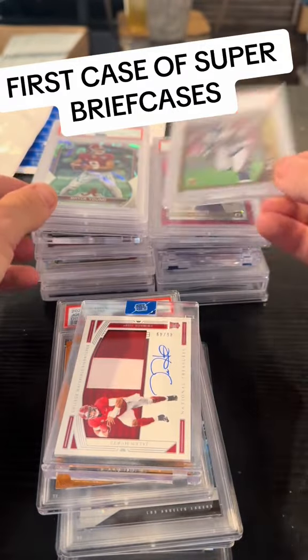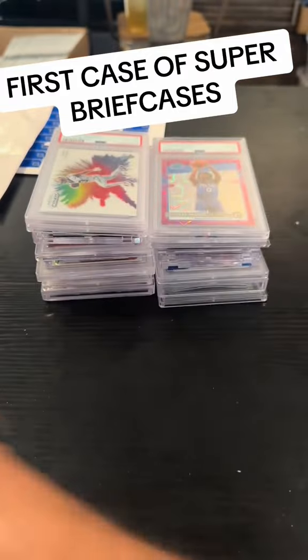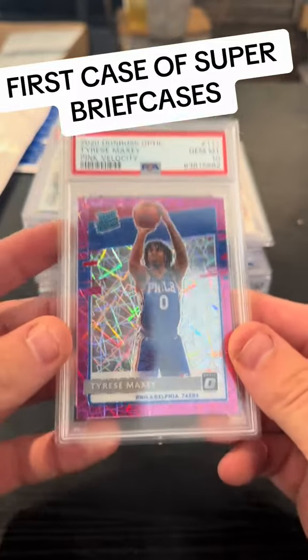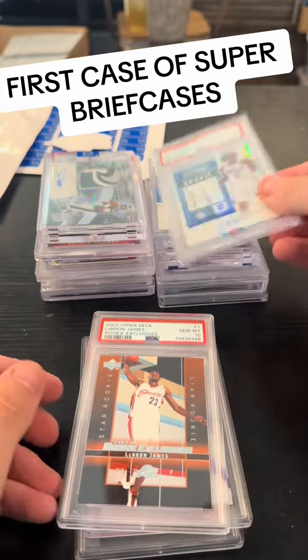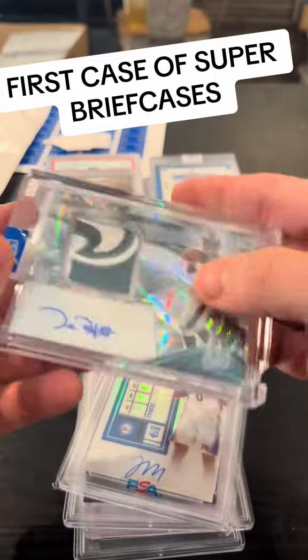Jalen Hurts. That's Topps Chrome Randy Moss — Chrome. Bryce Young. Damn, I kind of want to hold on to this card — Pink Velocity, Maxi, 79. Michael Thomas Color Blast. Prism in a 10. LeBron rookie, a 10. Maxi — see, this is definitely over a $600 card.